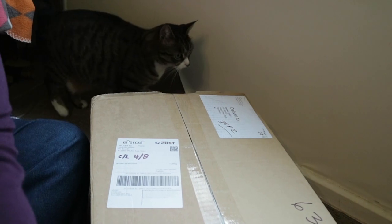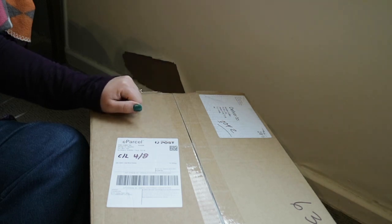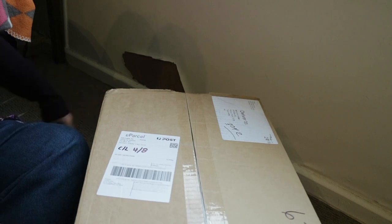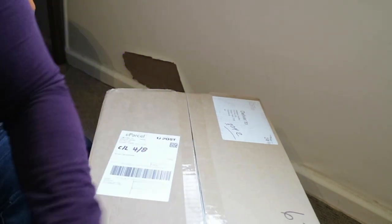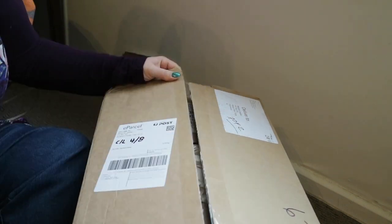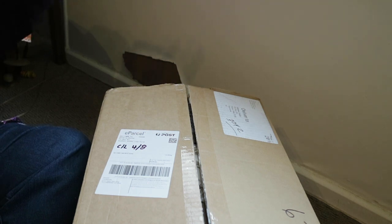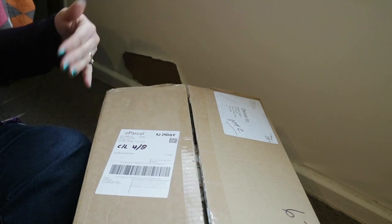I'm super excited about this and I wanted to share the experience of unboxing this box with you guys. I have no idea what's inside, so we are going to find out together. Here's the box — I have not opened it yet. I have no idea what's in here, it's just a bunch of books they're getting rid of.